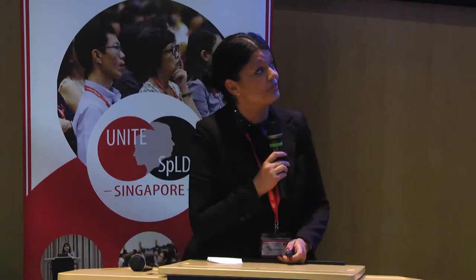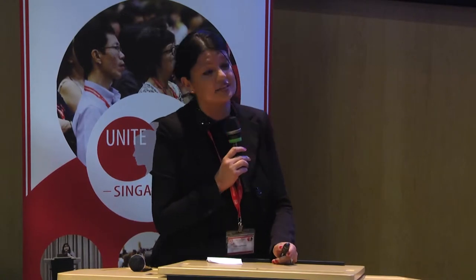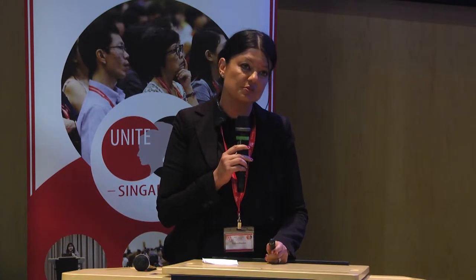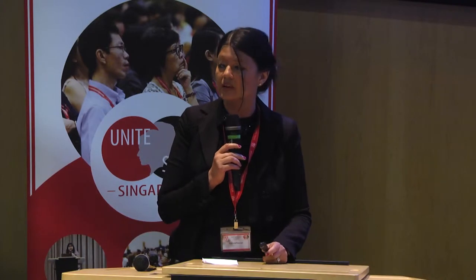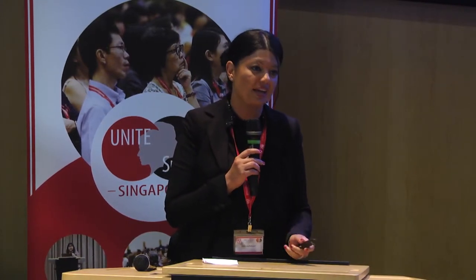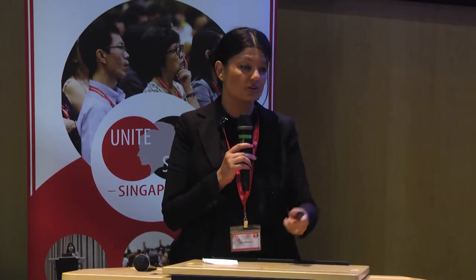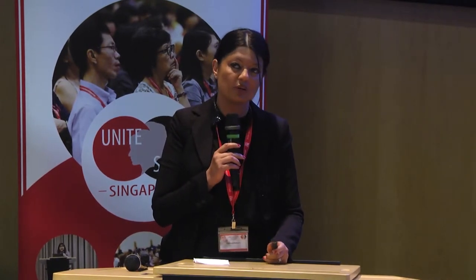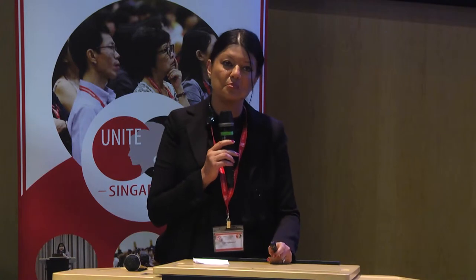My talk is on executive functions, their relation with dyslexia, and exercises to improve planning and self-regulation. There is no unique consensus or definition about executive functions. The term is related to self-regulation and planning. The prefrontal cortex is very important — when we have a dysfunction in this area, we probably have difficulties in many actions.